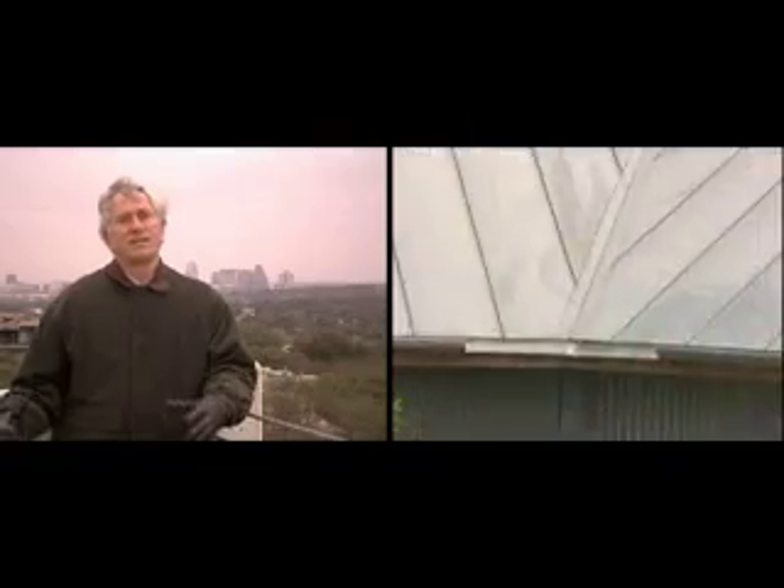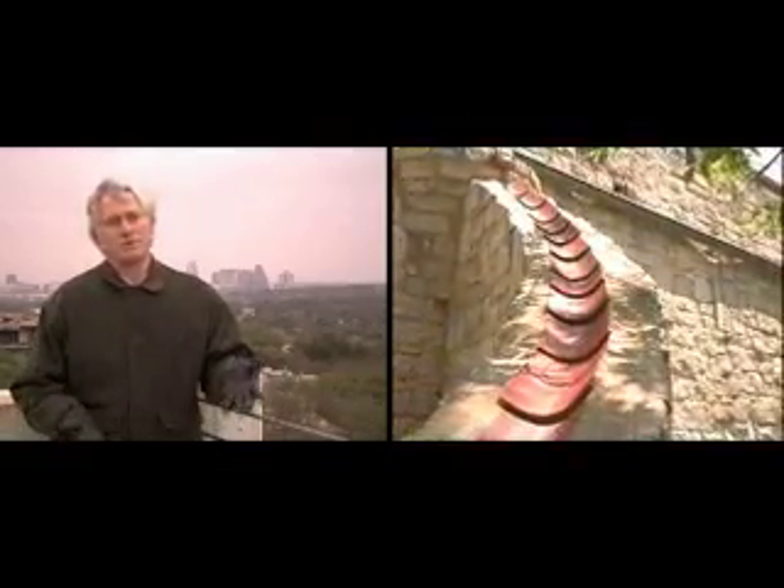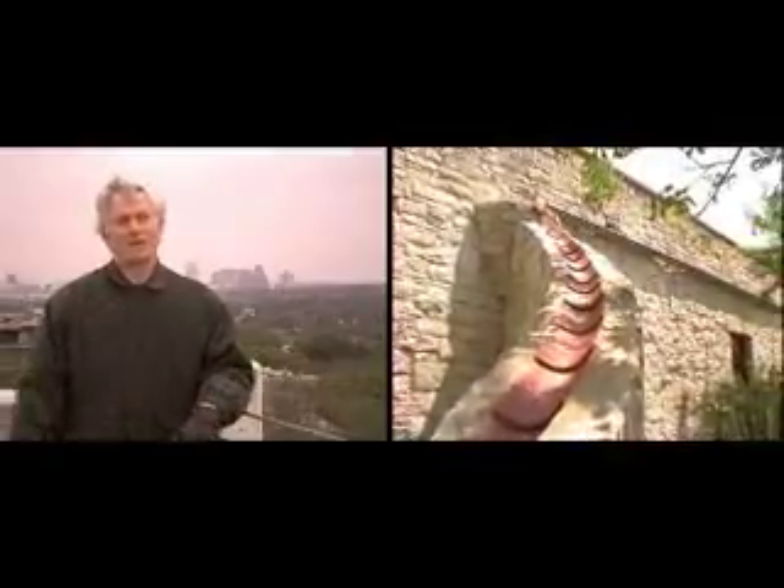That water supply, just like a municipal water supply but now at the household level, is able to supply the needs of the house during wet periods and dry periods. But what happens if everyone used rainwater harvesting?